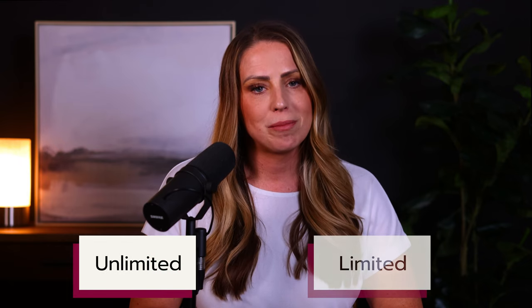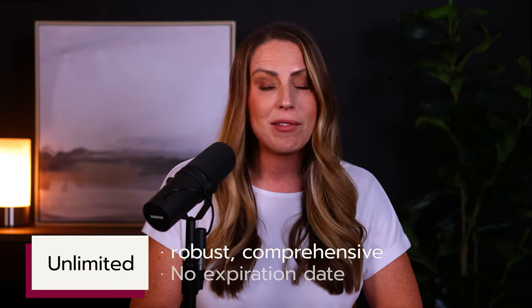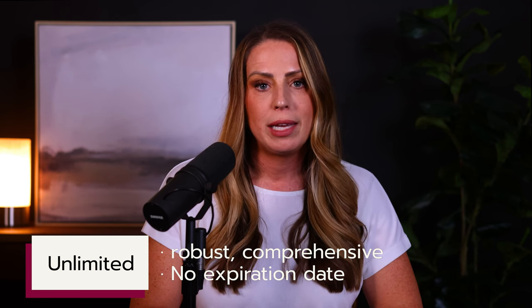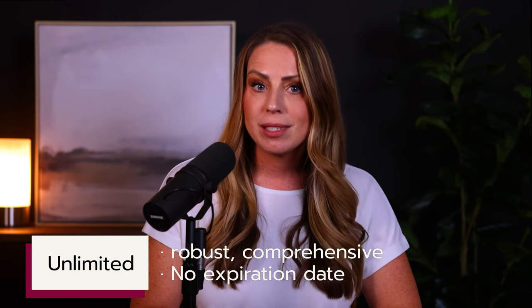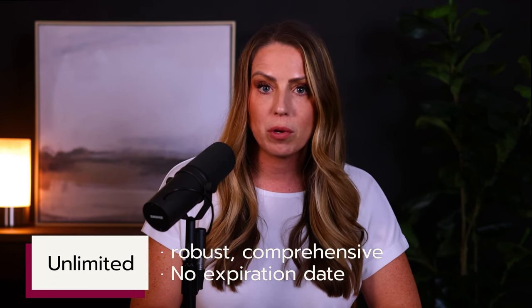There are two types of tail that you can purchase: unlimited tails or limited tails. An unlimited tail is the most robust and comprehensive kind of tail coverage. It does not have an expiration date, so the tail covers you indefinitely into the future. It even extends coverage to your estate in the event that a doctor is sued but passes away before the case is resolved. Most tail quotes are issued as unlimited tails, so it is the standard option that is offered to healthcare providers.